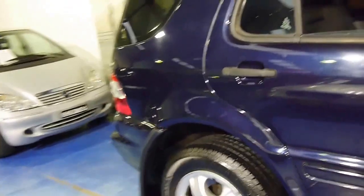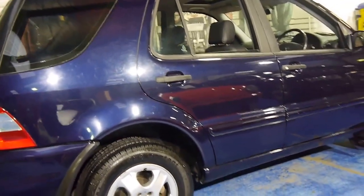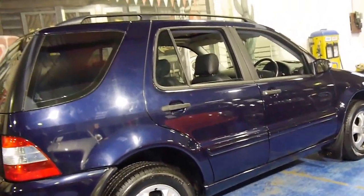Mercedes history, spare keys, Continental tyres, great colour combination. Thank you so much for watching, and we look forward to hearing from you.